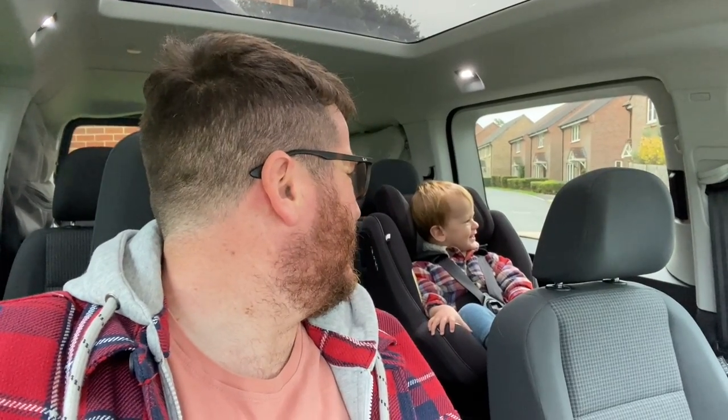Happy? You like it? Yeah, you do. Right, we're going shopping. Shopping?